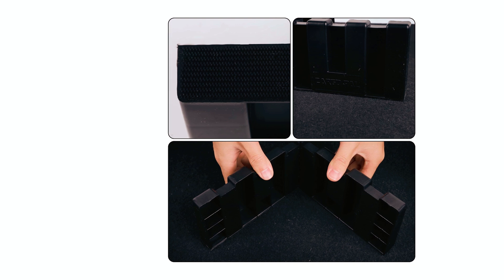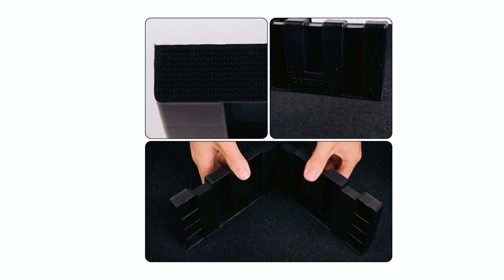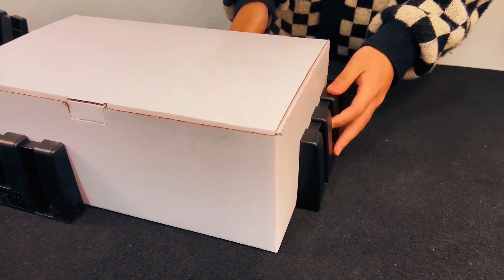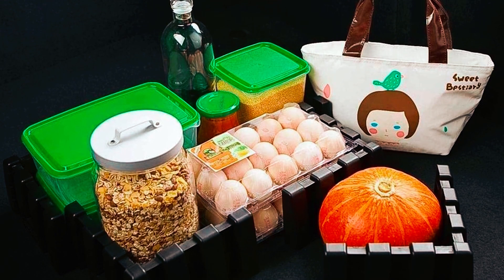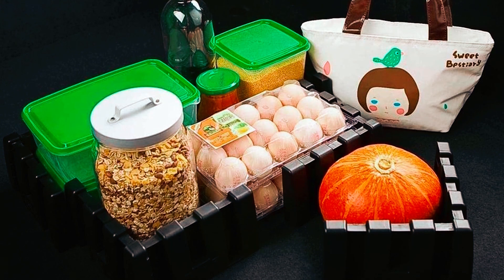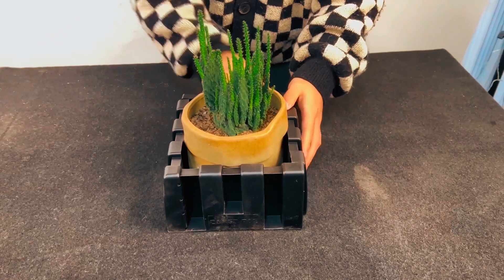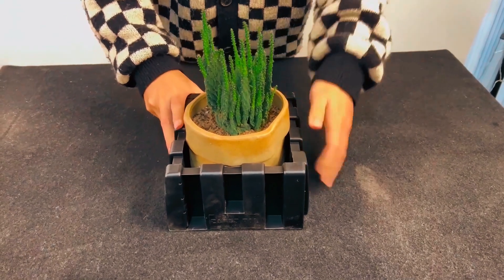Ideal for organizing emergency equipment, sports gear, groceries, and auto supplies, they blend seamlessly with your trunk's carpet. Lightweight and durable, each block can support up to 75 pounds, ensuring long-lasting use. The package includes four blocks, each with two compartments for efficient storage.